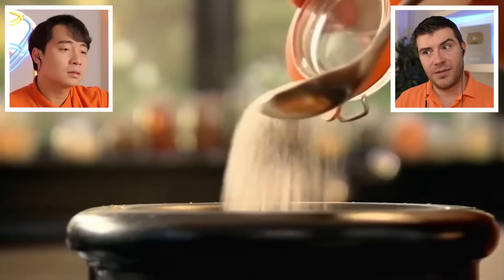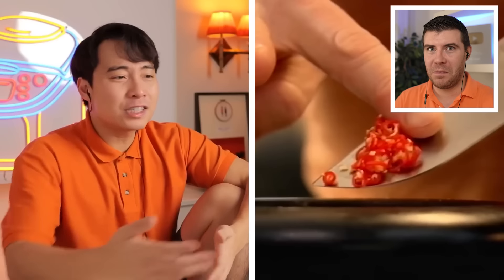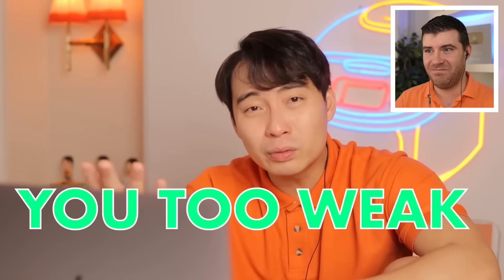That softens the blow with the chili. Soften the blow of what? It's just one chili! Haiya, Gordon. Nieces and nephews, if you need to soften the blow of one chili, just give up — you're not going to succeed in life. You're too weak.